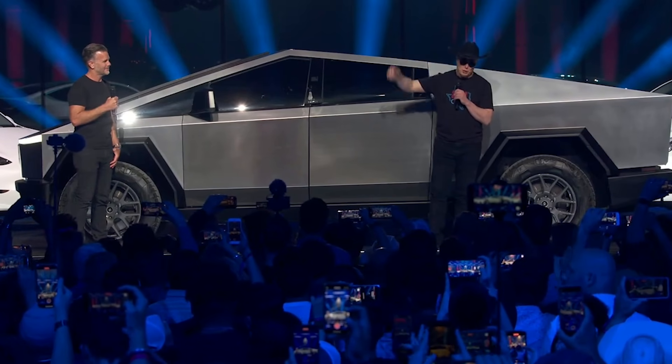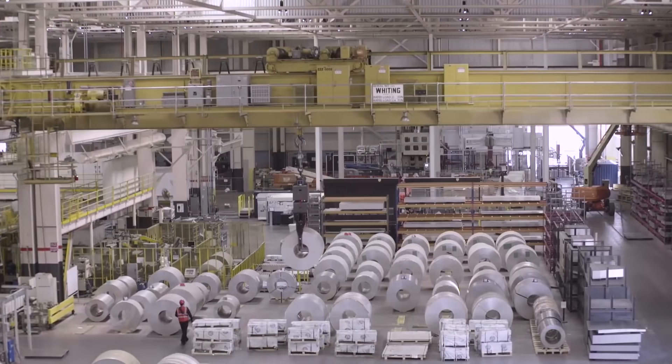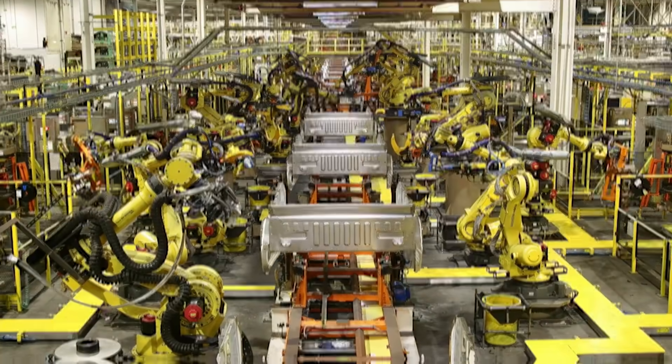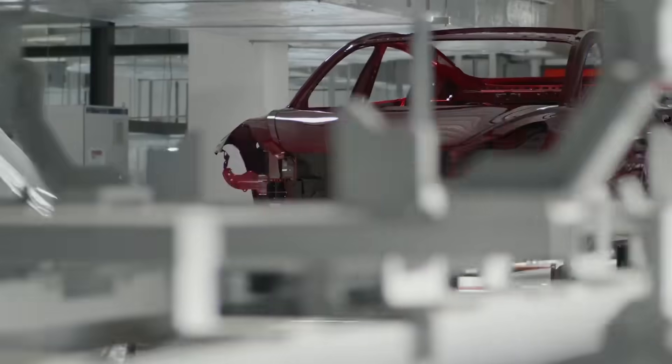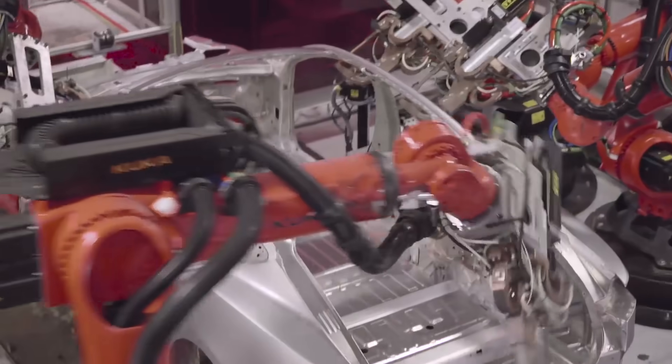Since the beginning of the year, Tesla has been diligently preparing for Cybertruck production at Gigafactory Texas. The necessary equipment for the Cybertruck assembly line has already been installed at Giga Texas. Notably, Tesla made a strategic decision in late June to shift staff from the Model Y production line to the Cybertruck assembly line.